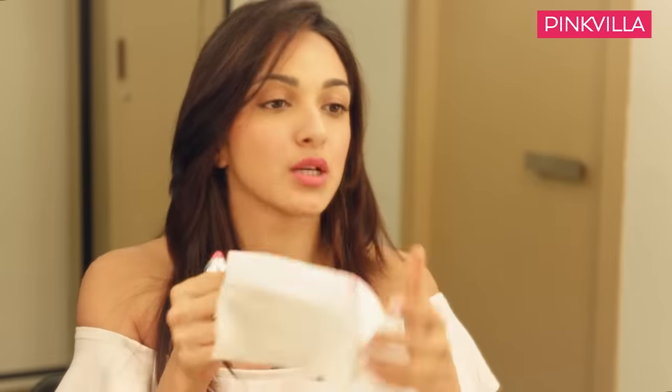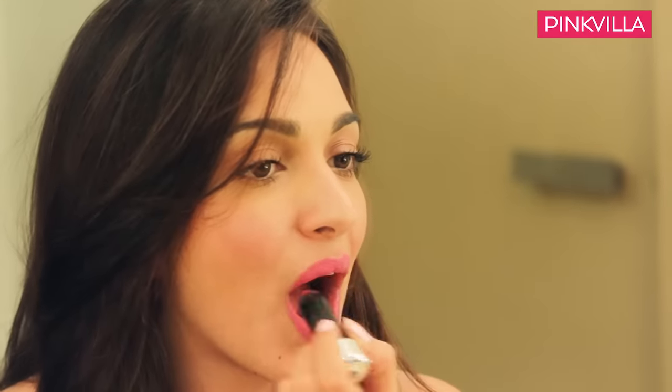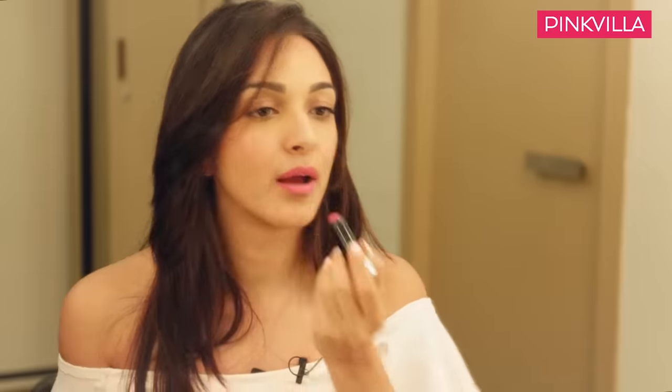This is a trick my mum taught me — always put your lipstick on, then take a tissue and blot once, and then put it on again, so you get that long-lasting effect.